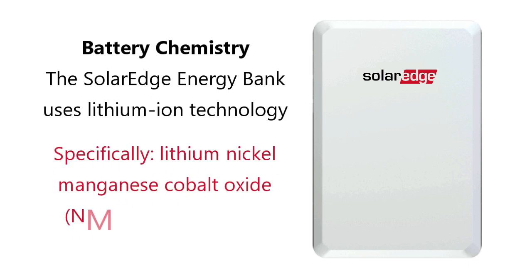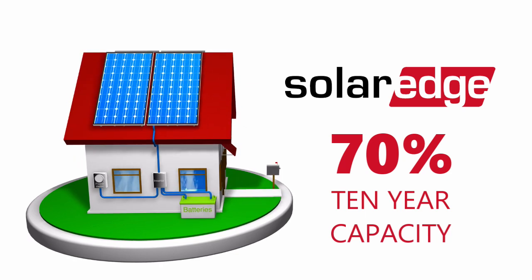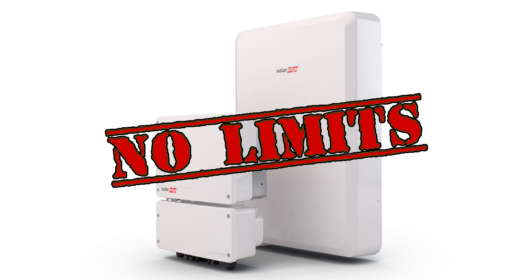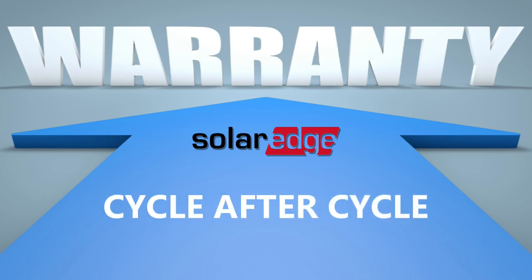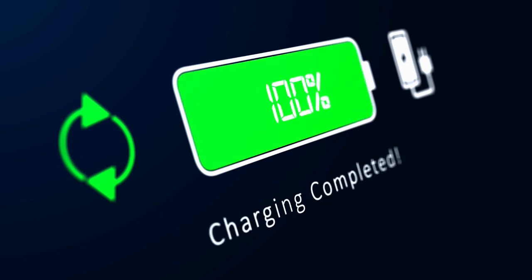More specifically, it's a nickel manganese cobalt, or NMC, battery. The battery has an excellent warranty, ensuring that it maintains 70% of its initial capacity after 10 years and unlimited cycles. 70% after 10 years is pretty standard for all solar batteries, but the unlimited cycles is great news for homeowners. This means you can completely charge and discharge the battery as many times as you want, and you don't have to worry about the capacity dropping below 70% before your 10 years is up. Most batteries have a cycle limit of around 10,000 cycles, which can shorten how long the warranty is good for.